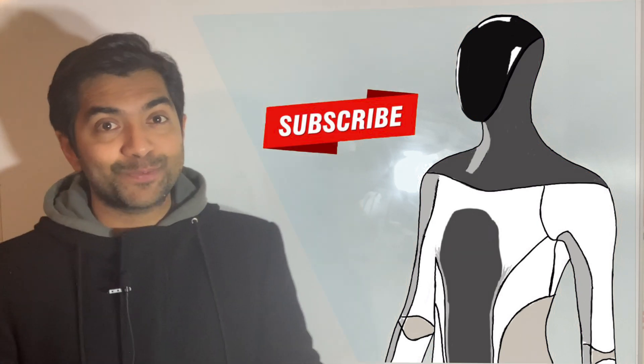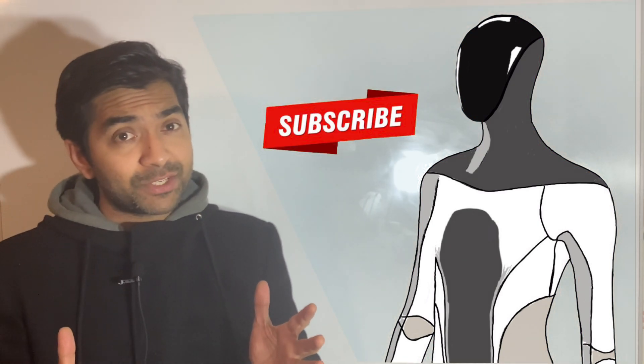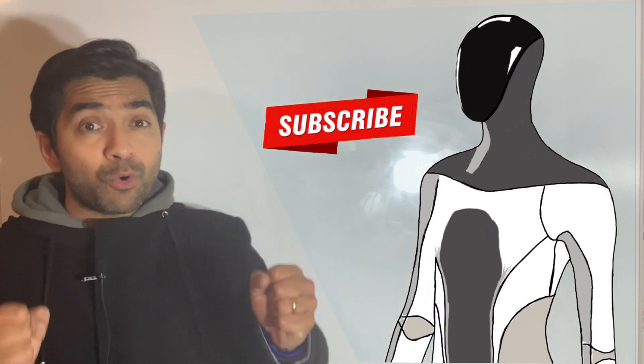If you haven't subscribed to our channel, Tech Tricks Info, please subscribe — this will motivate our team to create more high quality content. The Tesla Bot: why is it called a humanoid and not a robot?